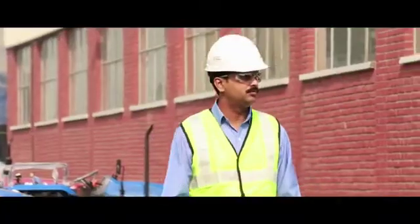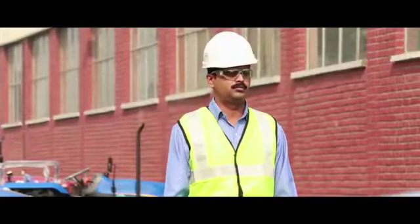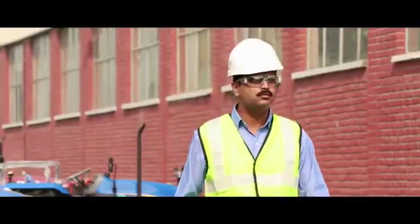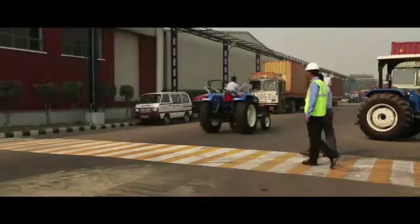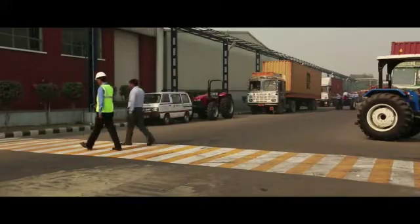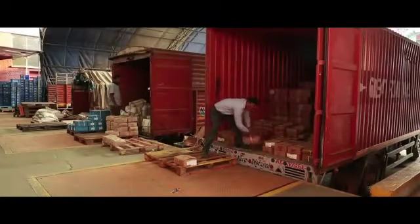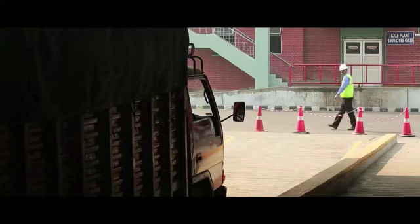Visitors should be careful while crossing the road outside the shop floor, as vehicle testing might be under process. He should be watchful and only make use of the pathway while walking in that area. Visitors are not allowed to enter the unloading area under any circumstances to avoid any mishap.